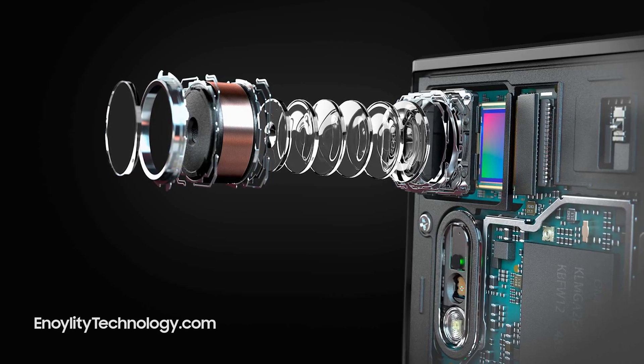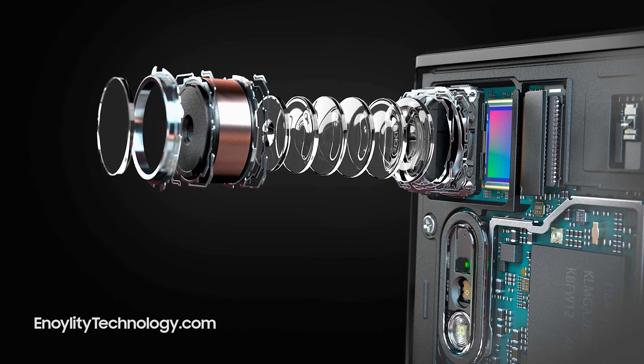Apple's team is working on the Time of Flight sensor, which is going to make the camera in the upcoming iPhone 12 series better in terms of depth of field. Overall, we are going to see better portrait photography in the upcoming iPhone 12, as Apple is embedding this Time of Flight sensor technology in their upcoming iPhone 12 camera.